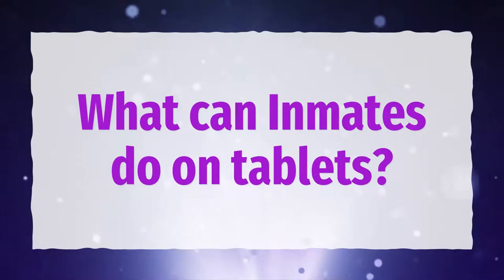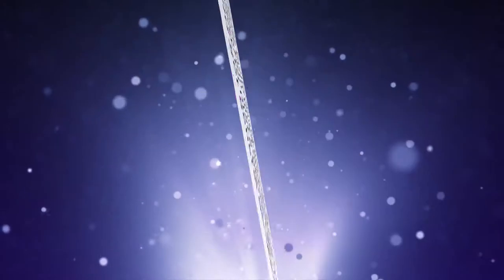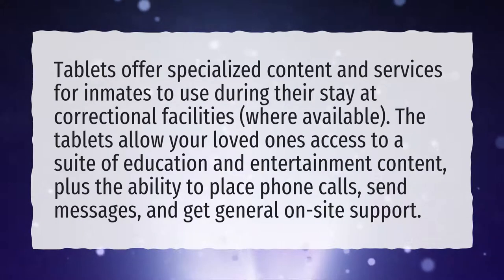What can inmates do on tablets? Tablets offer specialized content and services for inmates to use during their stay at correctional facilities, where available. The tablets allow your loved ones access to a suite of education and entertainment content, plus the ability to place phone calls, send messages, and get general on-site support.